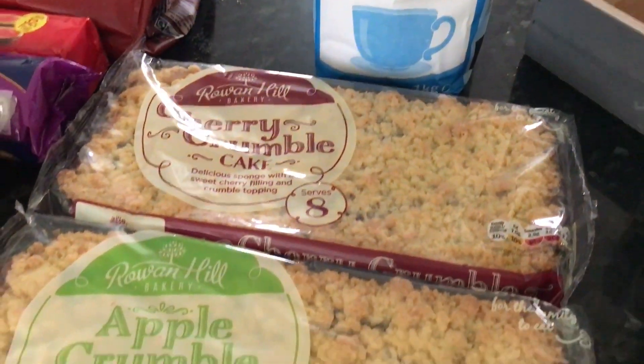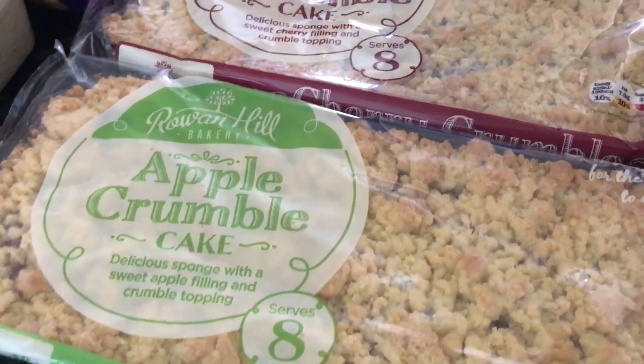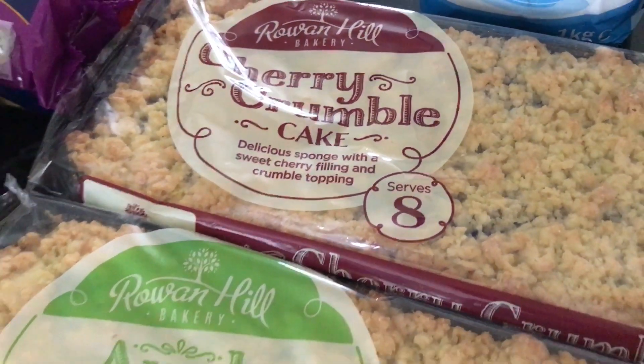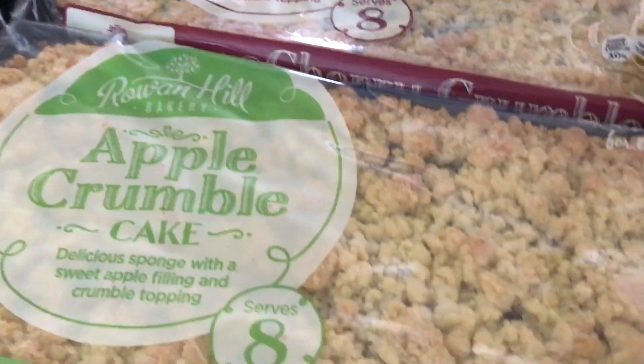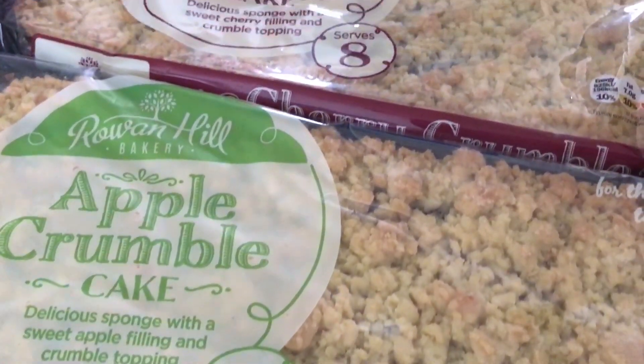When we used to shop at Lidl, we used to go for these crumble cakes. This is Rowan Hill, which is another make I understand that Lidl uses. We've got the Cherry Crumble one and the Apple Crumble, and they were £1.59 each.